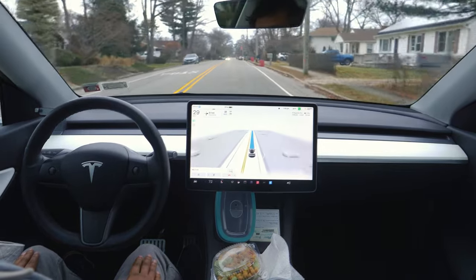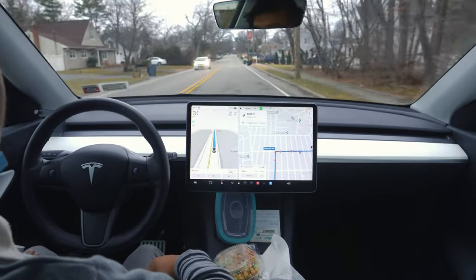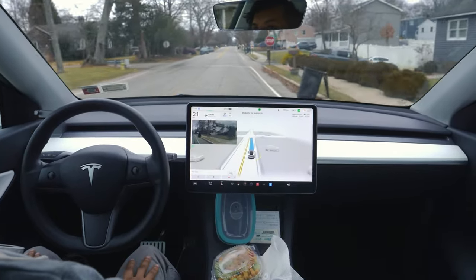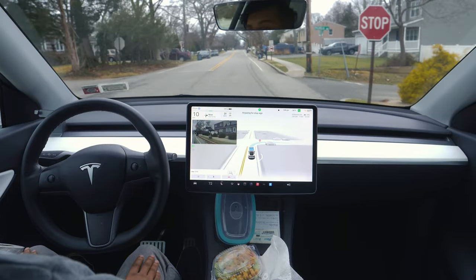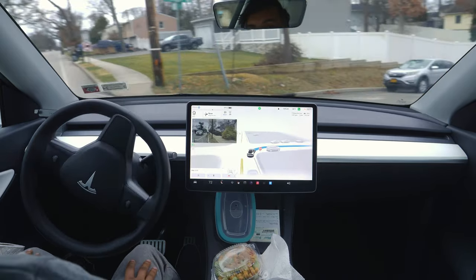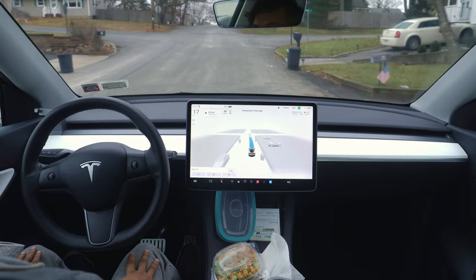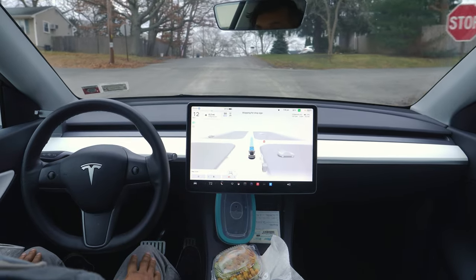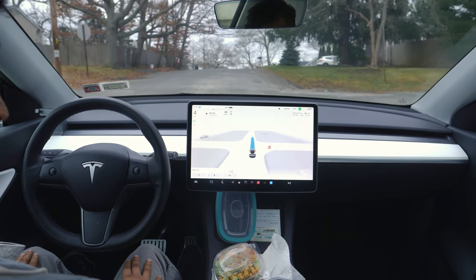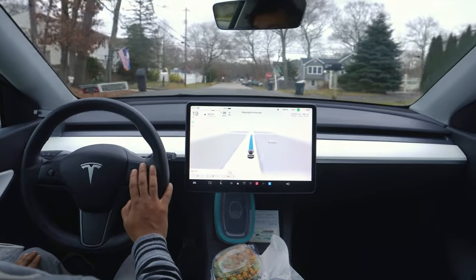We are going straight. We're going to make a right turn here at a stop sign — this is a hilly kind of road and there are two cars parked over there. The car makes that turn perfectly. Very impressive. It also says 'stopping for a stop sign' — this is an always-stop sign.